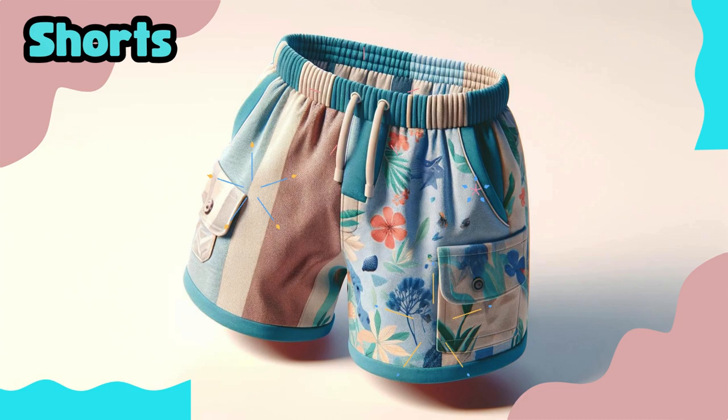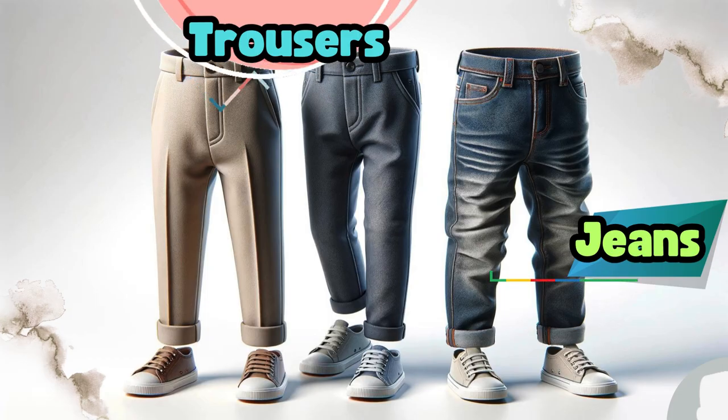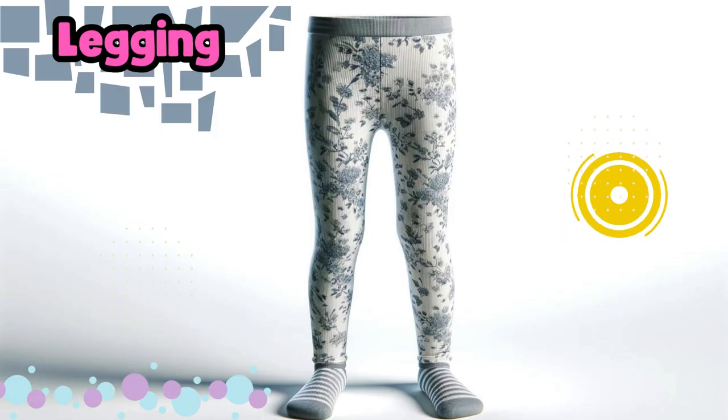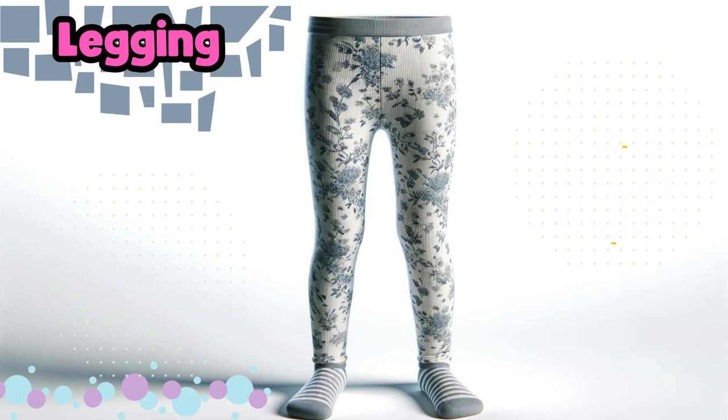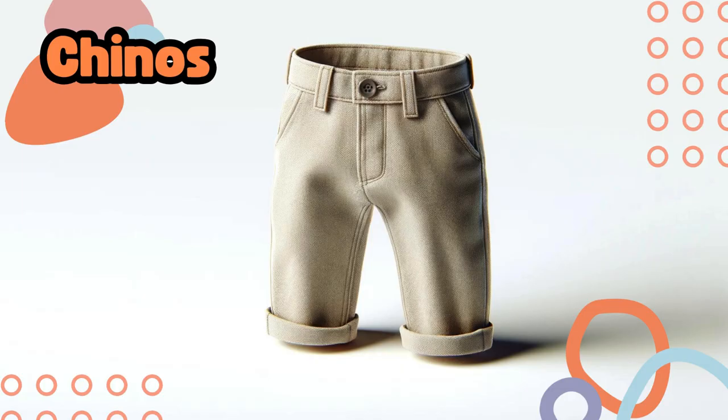Shorts. Pants. Trousers and jeans. Leggings. Cargo pants. Chinos.